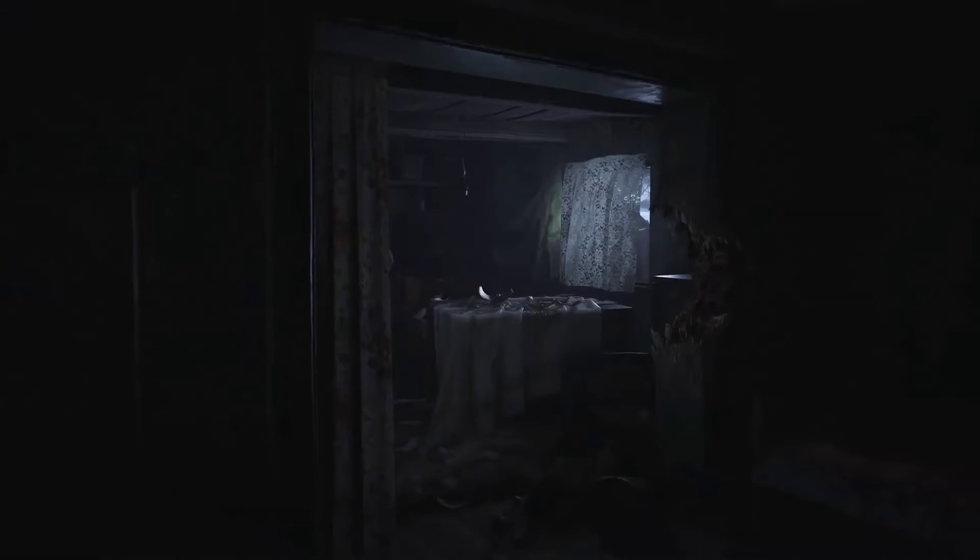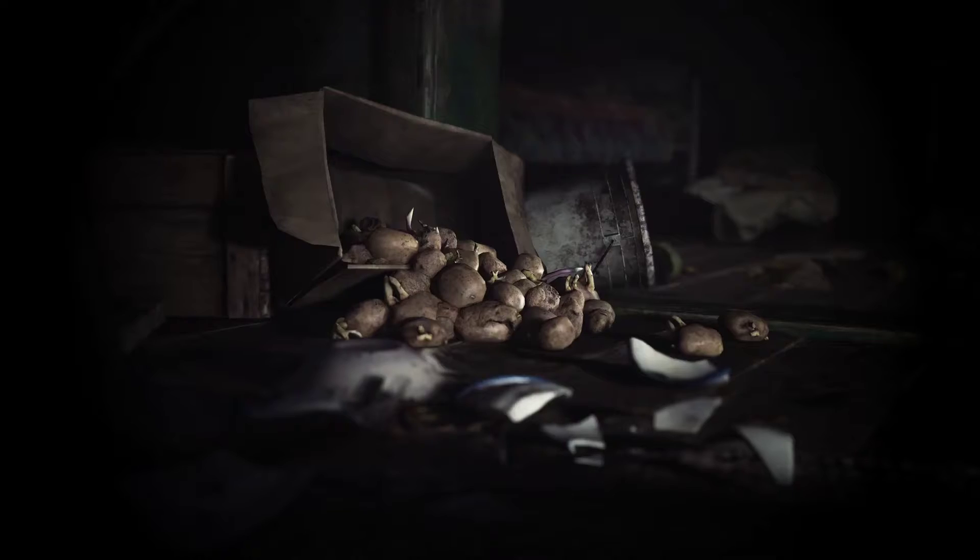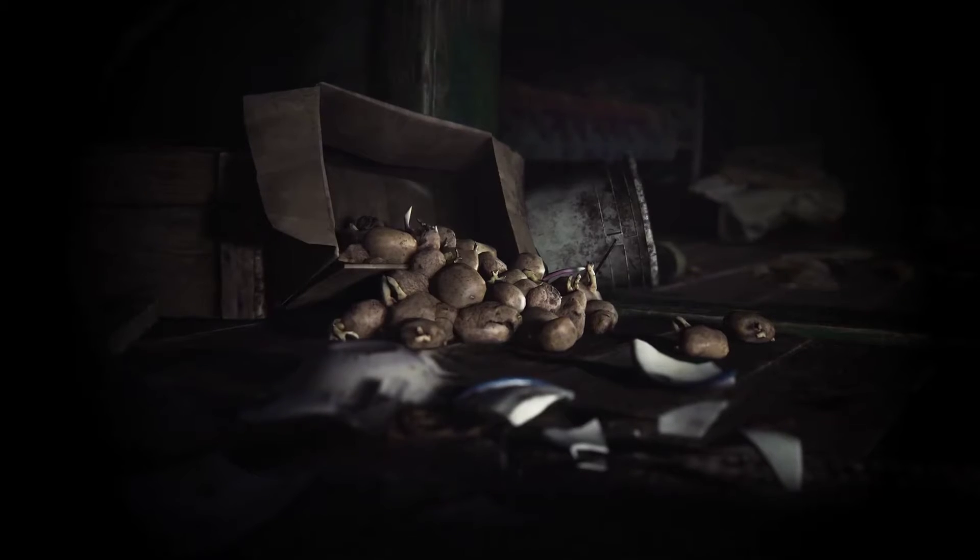Resident Evil Village was launched for PlayStation 5, Xbox Series, PlayStation 4, Xbox One, PC via Steam, and Stadia on May 7th worldwide. Here is an overview of Resident Evil Village via Capcom.